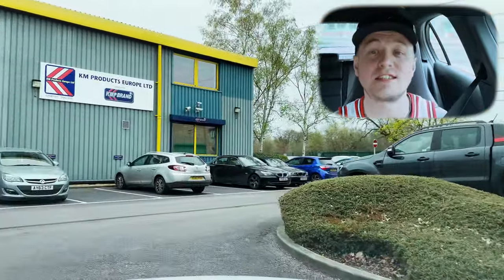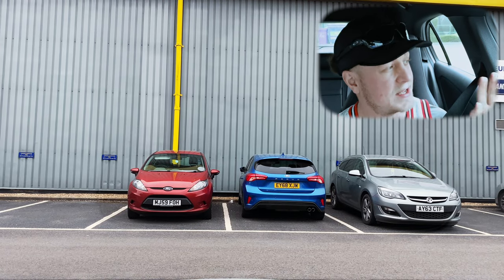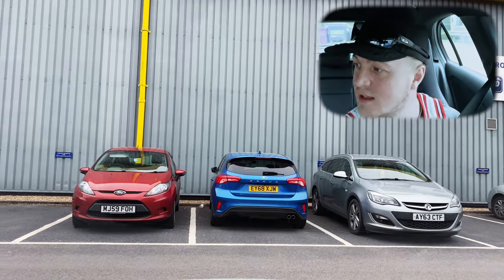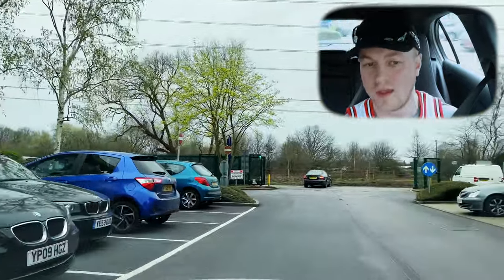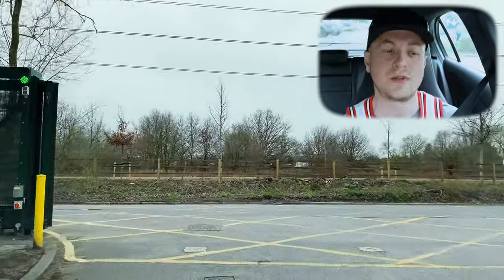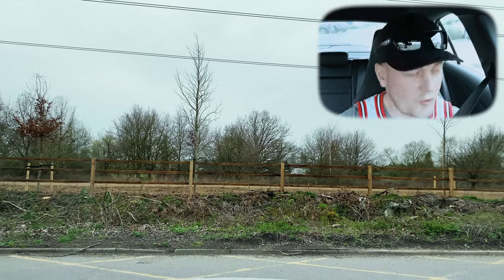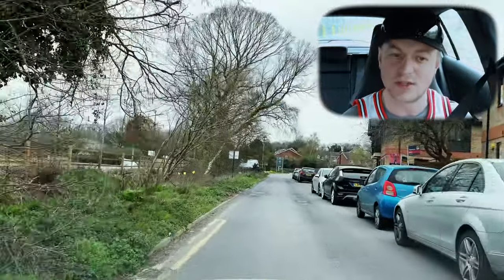We're turning out of the test center here — nice and slow. Slow on the entry, slow on the exit for your driving test center. We're in an industrial area, just peeping and creeping. There are pedestrians walking around and vehicles could come out of parking spaces. At the exit to the test center, whenever you're looking through gaps in parked cars, keep it nice and slow.